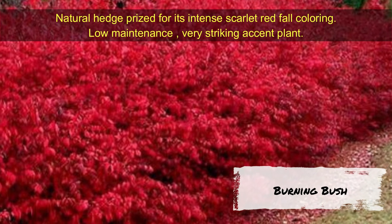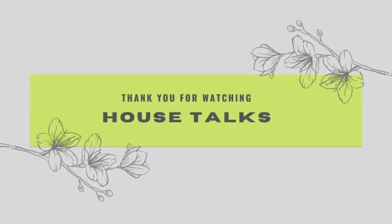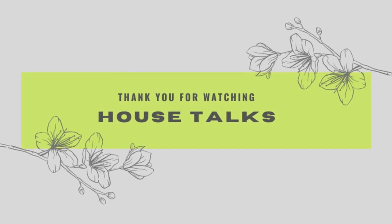I hope you enjoyed the content of this video. Please go ahead, give a thumbs up, and subscribe to House Talks. Thank you.